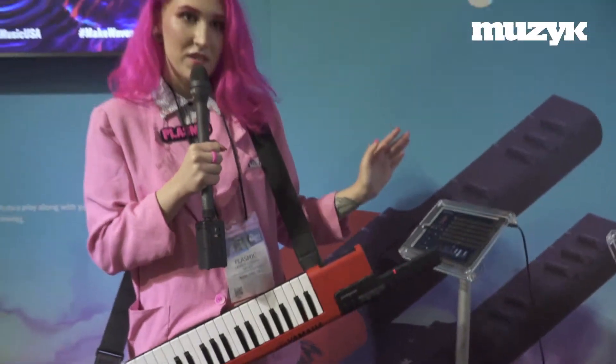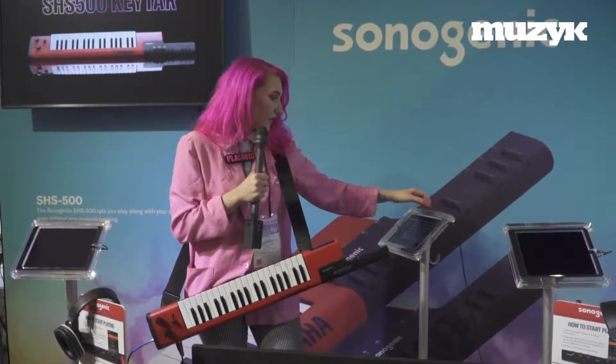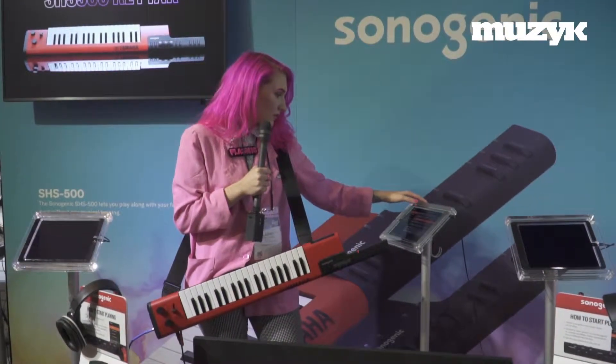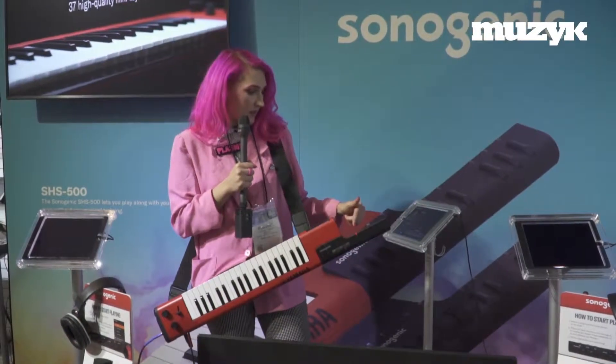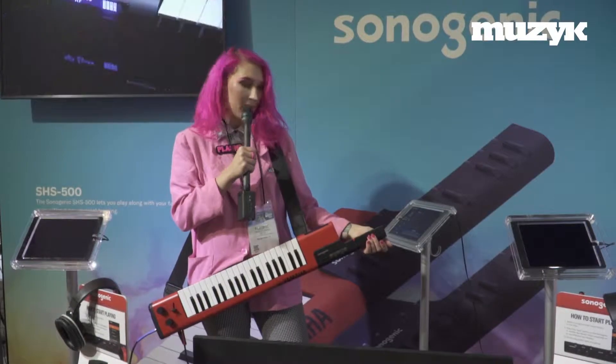All you have to do is download our free app Chord Tracker. You get that up, you get your favorite song, and it's gonna send the chord data to my keytar. So any note that I hit will be good to go.